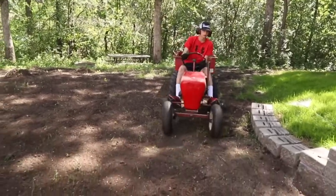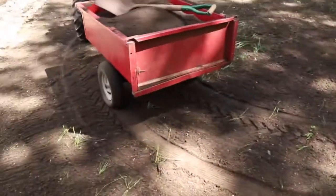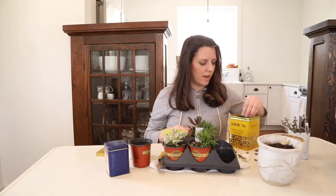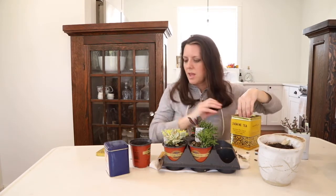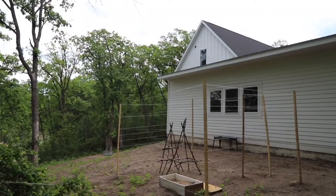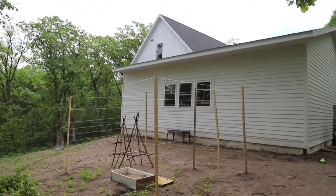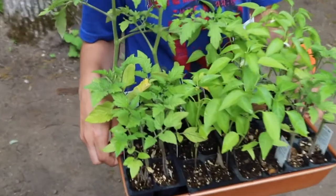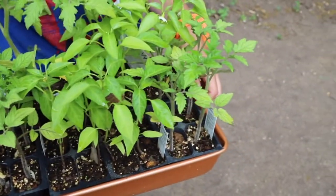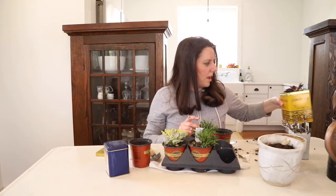I spent the first couple months of spring tracking the sun patterns and found that there was an area behind the garage where the roof had a low enough slope that it got pretty good sunlight, so I decided to start there. We marked out about an 8 by 10 foot area — I didn't want it to be too big since it was my first garden. I decided to only plant tomatoes and peppers because I heard those were fairly easy to grow, so I got about eight tomato plants and maybe eight pepper plants as well.